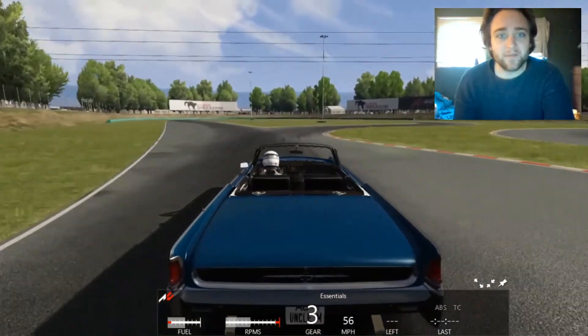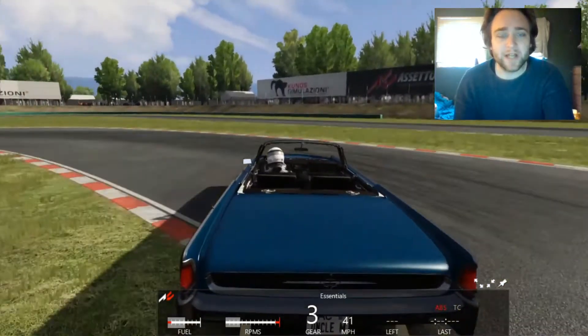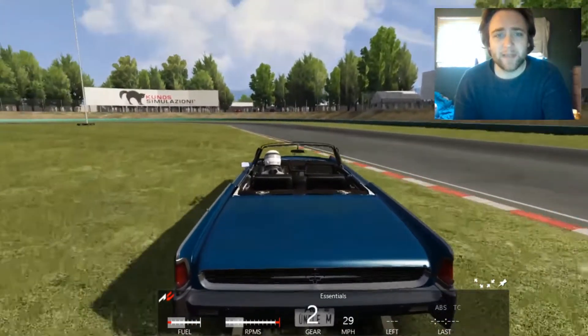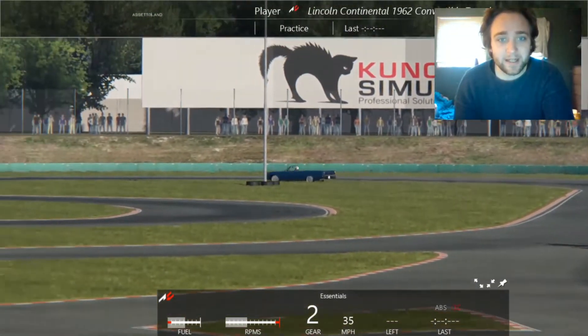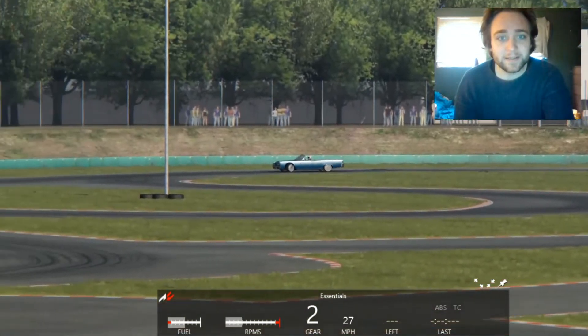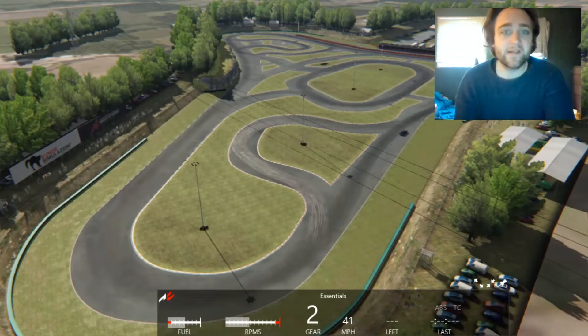First off, what I'm noticing is this car handles like a boat would on land — bad. This thing is an absolute tank, I can tell you right away. Cruising down the street in my '62.